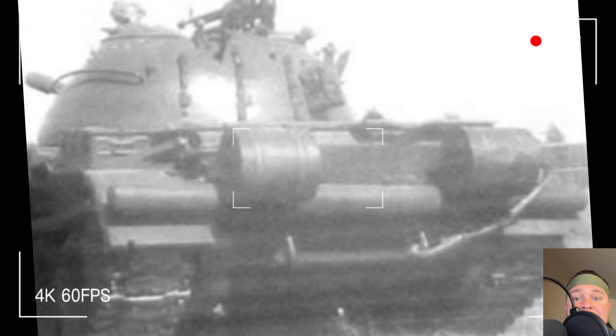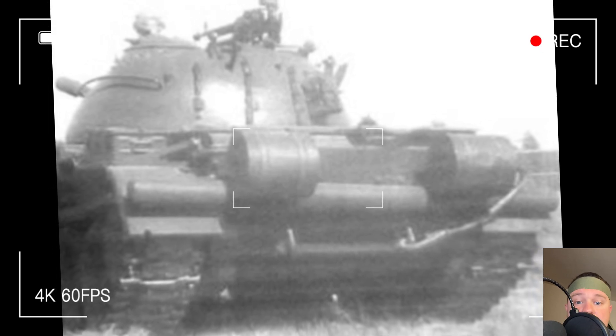The story of the T-34 smoke canisters is more than a technical footnote. It's a tale of human grit, clever engineering, and the drive to overcome impossible odds. Those cylinders on the back of the tank symbolize the ingenuity that helped the Soviet Union turn the tide in World War II. Now I want to hear from you — what do you think about these smoke canisters? Got any cool facts or stories about the T-34 or other wartime tech? Subscribe to our channel to catch more gripping history tales, and drop your comments below. Let's keep digging into the past and celebrating the brilliance of those who came before us. See you in the next one.